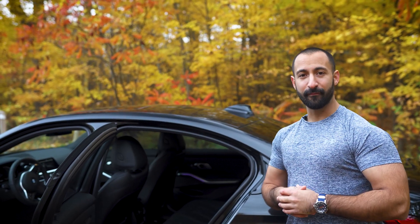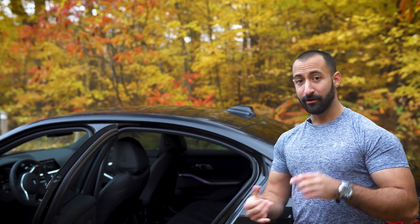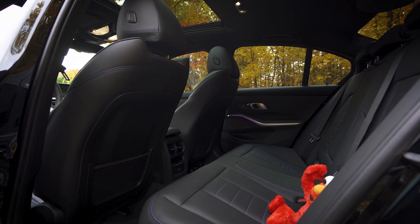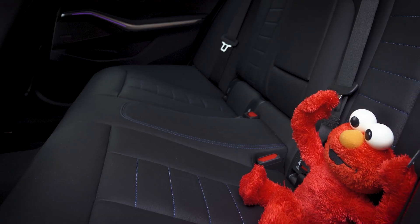If and when I actually do have passengers in the backseat of my car, they're taken care of: rear climate control, rear heated seats, USB-C, and of course I've got my co-pilot here — Elmo.